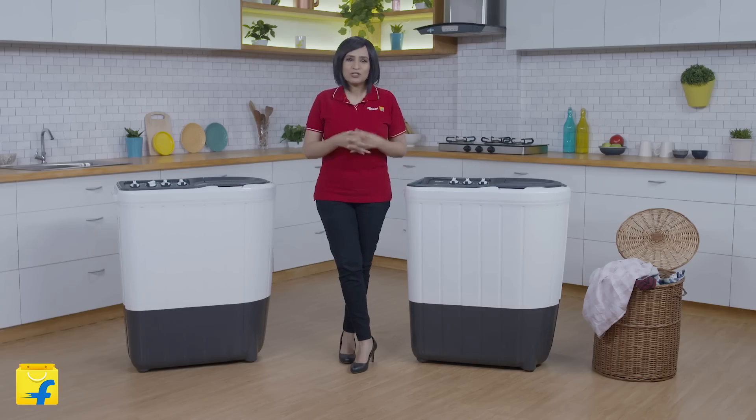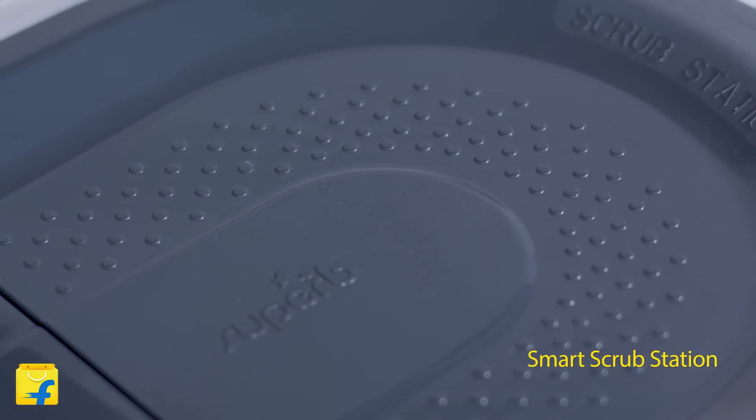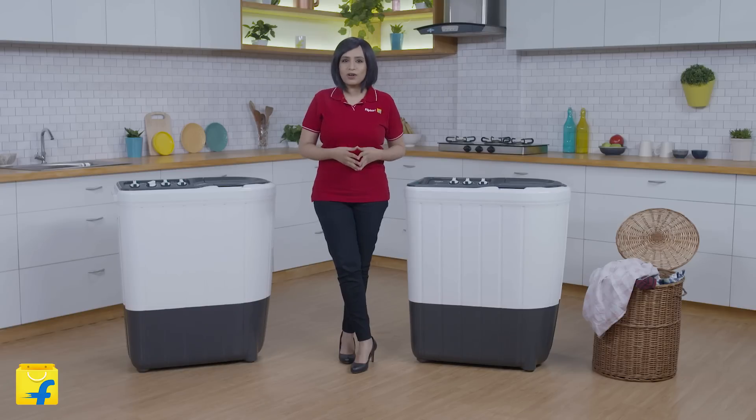This machine is also deployed with a smart scrub station. The flow-back design helps scrub each and every piece of your clothing. And what's even better, this design lets the water and the detergent flow back into the wash, preventing any kind of wastage.